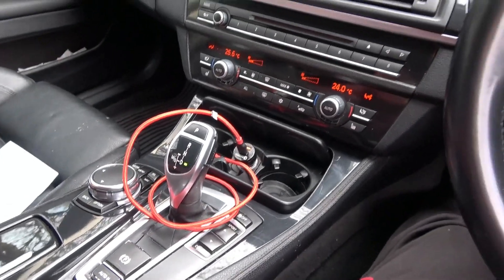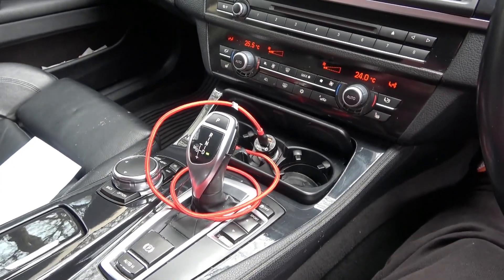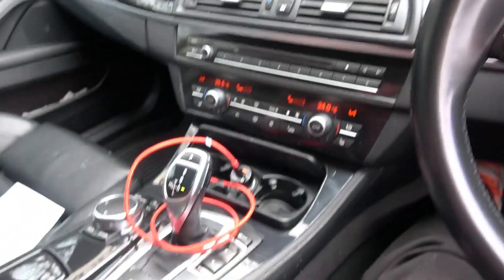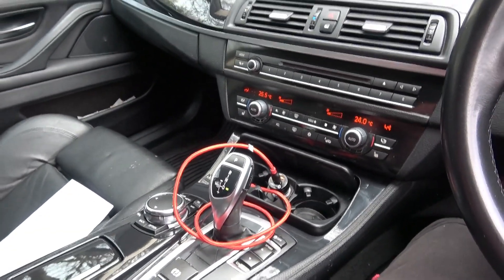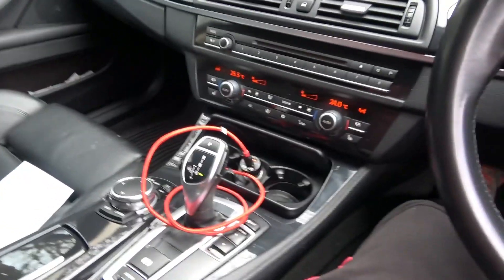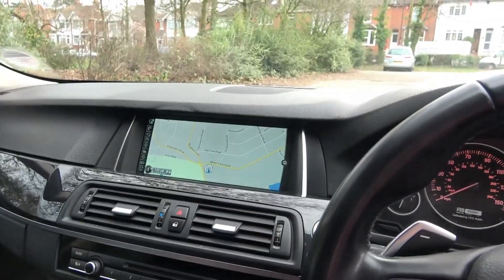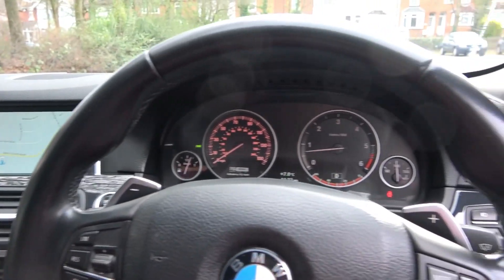This car has a standard ZF 8-speed automatic gearbox. It goes into a sports mode and you can use the paddle shifters as well. Because of the high mileage, the police workshops were doing oil changes, but when I bought the car I asked BMW and they said it was lifetime fluid, so they don't change it. I contacted ZF in Germany and took the car there — they stripped and serviced the gearbox, changed the oil, and cleaned it all out in about four hours.